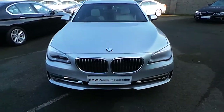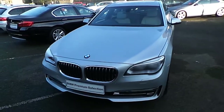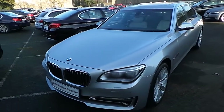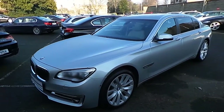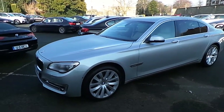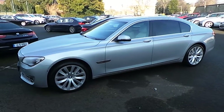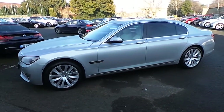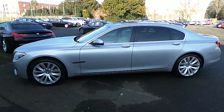Hello and welcome to Murphy & Gun BMW. My name is Corbin and I'm going to show you around this BMW 7 Series. This is a premium selection 2013 132 730LD SE. That is the long wheelbase version of this 7 Series. It's in Glacier Silver and has an ivory white Dakota leather interior.